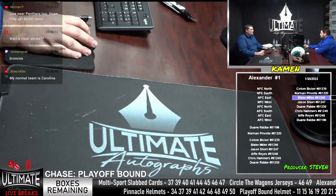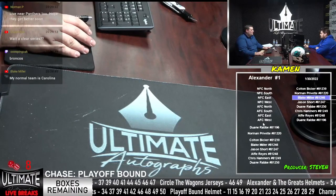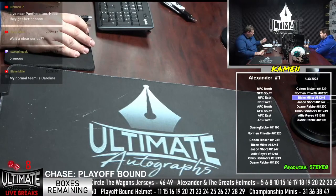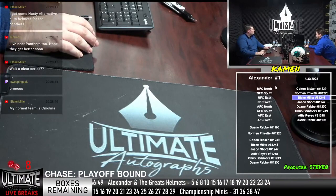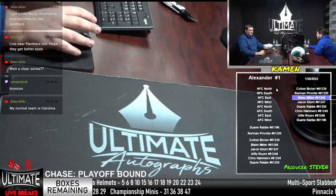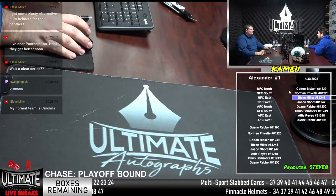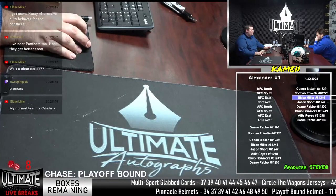Not really close to much. Wide open on Alexander and the Greats number two. Seven away on Circle the Wagons. Eight away on Playoff Bound. Six away on Championship Mini Helmet Series. Six away on the Pinnacle. Ten away on the multi-sports labs. Let's close those breaks up and fill up some breaks — we just had an order coming in.